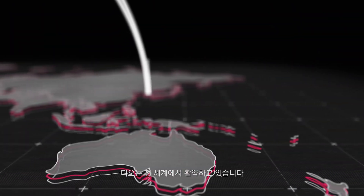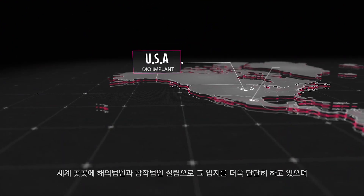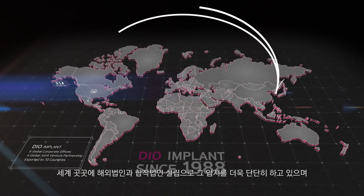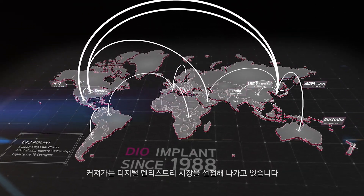DIO is providing dental products and digital dental solutions worldwide. We have secured our position by establishing joint ventures with overseas corporations, and we are leading the increasing global digital dentistry market.